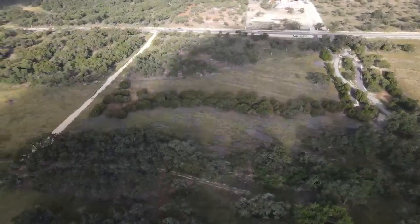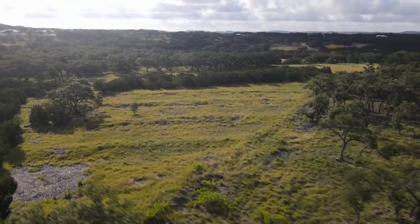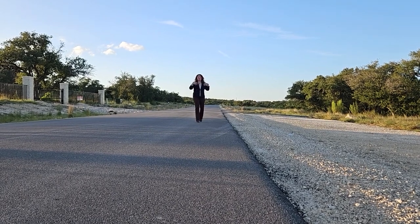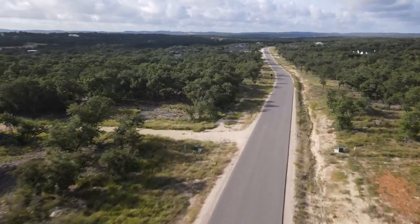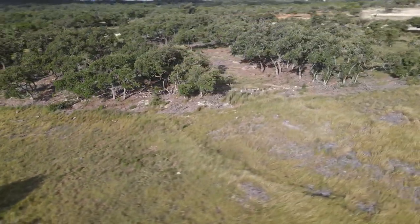Right over here to the left of me, we sit on 5.56 acres and it is in the wonderful Comal Independent School District, so we're in Comal County. You're not that far from Canyon Lake, not that far from San Antonio. If you're looking for a hill country home, this is it. Some key factors: all utilities are on site, you have a paved road, and there's a plethora of trees — Texas live oak, juniper, and ash trees. It is secluded with beautiful views of the sky.